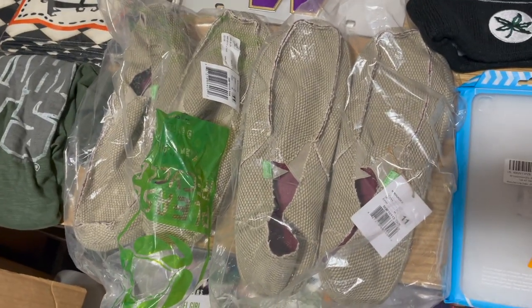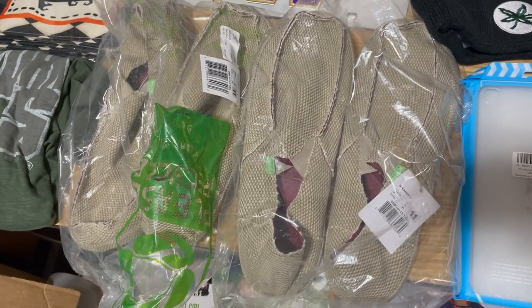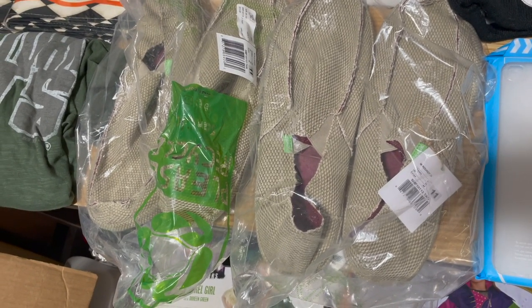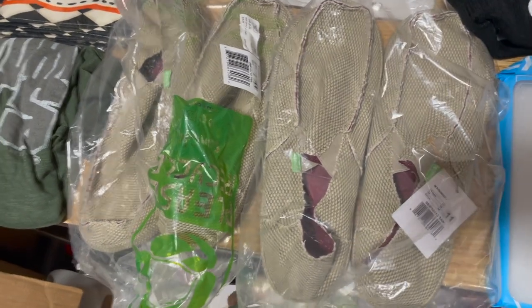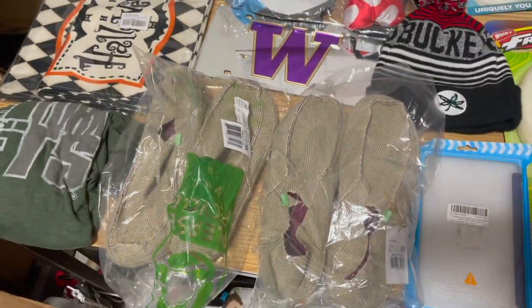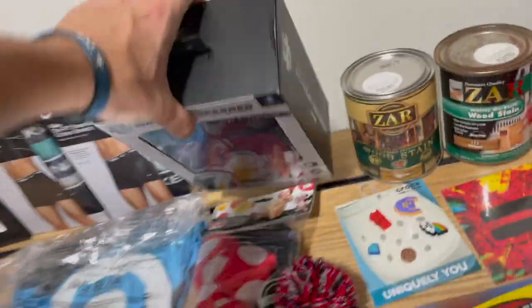We've got two pairs of Sanuk loafers from that huge Cole sale called out in Bread and Butter — I think they were $15 a pair and they're going for about $40, with the darker color going for $45. Really nice profits there. The same buyer bought both pairs so they'll ship together, saving on shipping.